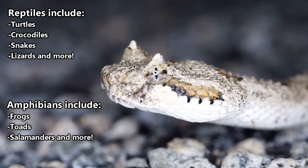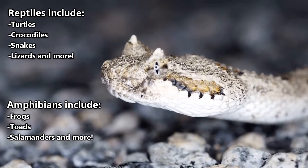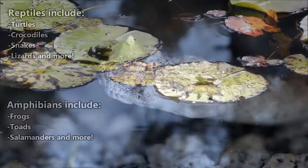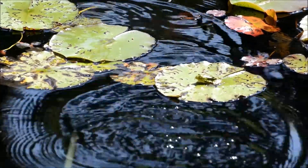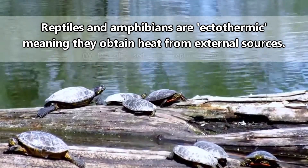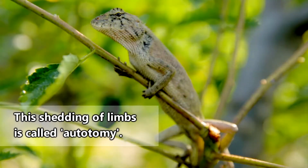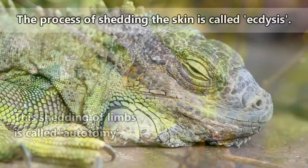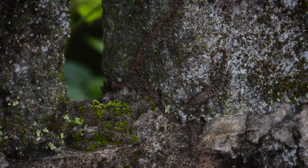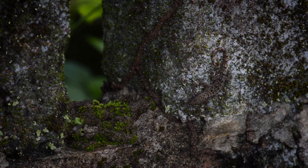Either way, most people put reptiles and amphibians together, even though they aren't that closely related in terms of ancestry. Reptiles and amphibians do have some similarities. These include the need for an external source of heat to raise their body temperature, the ability to drop limbs in order to escape predators, the shedding of the outer layers of skin, and the ability to change color to aid in camouflage or dazzling displays.